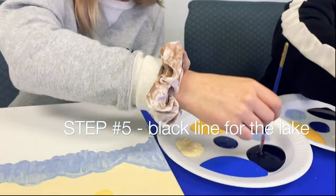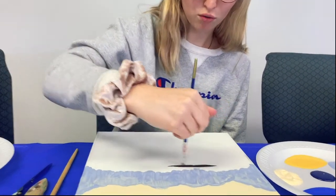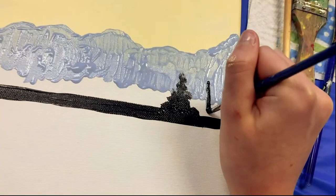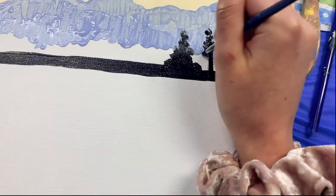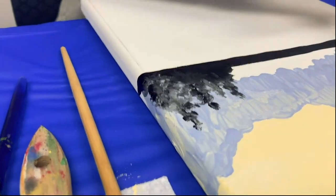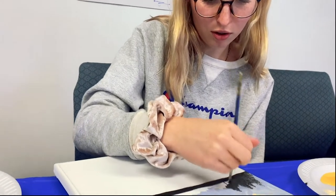Step five: take your smallest or medium brush, get some black, and start the edge of the lake. It really depends how big you want the lake to be — just draw that line. Step six: take your small brush and start making trees using black. Draw a line for the trunk and then do little dots off of it to make the branches and leaves. You can also blend in some blue paint — it allows there to be more shape on the trees. You can make your trees higher on the outside so it looks more circular.